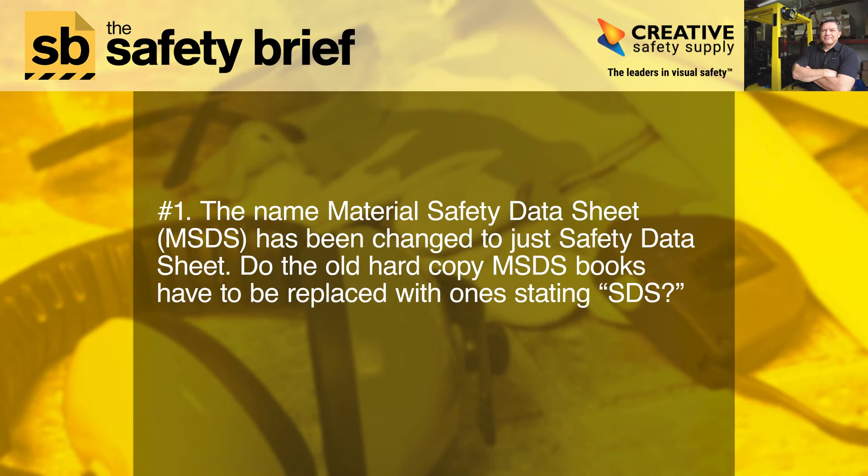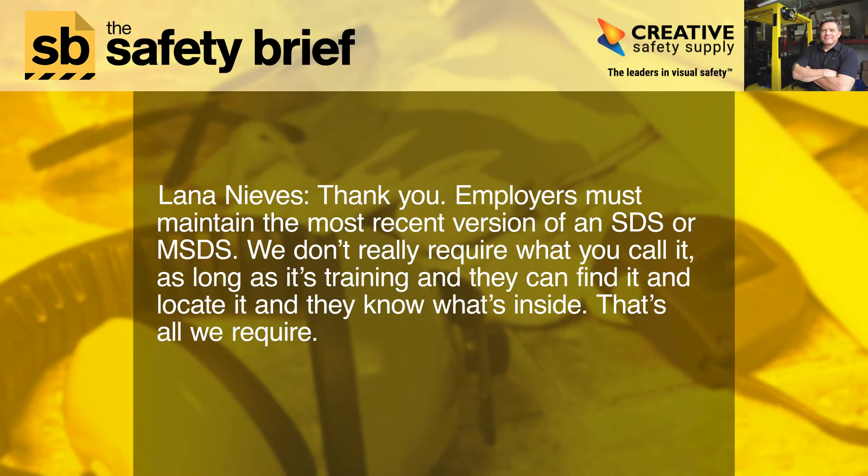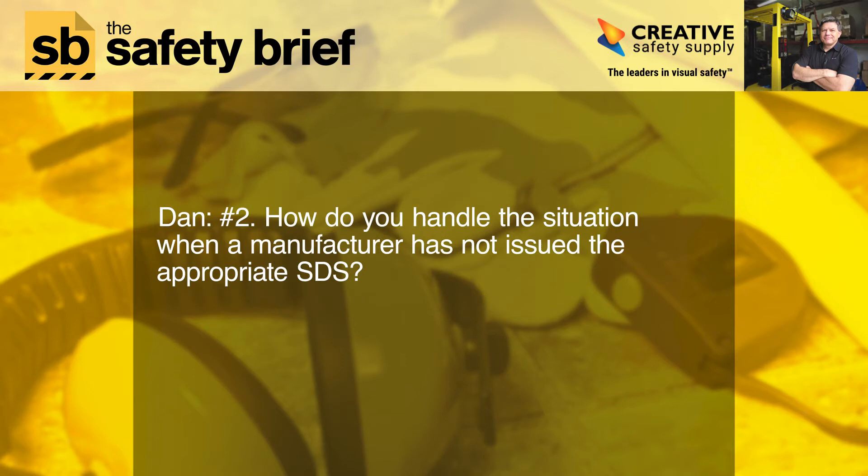Number one: the name 'Material Safety Data Sheet' has been changed to just 'Safety Data Sheet.' Do the old hard copy MSDS books have to be replaced with one stating SDS? Employers must maintain the most recent version of an SDS or MSDS. We don't really require what you call it, as long as there's training, employees can find and locate it, and they know what's inside. That's all we require.